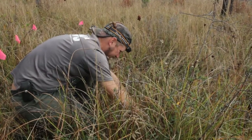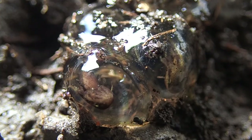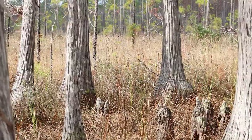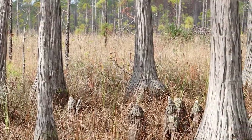Specifically, frosted flatwood salamanders. 150 years ago, they were probably in hundreds of wetlands out here, and there were hundreds of thousands of them. Now — I just got eggs.